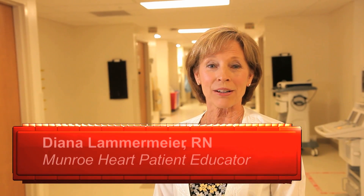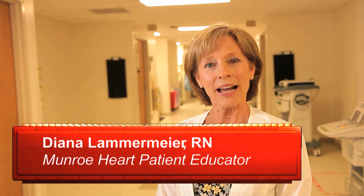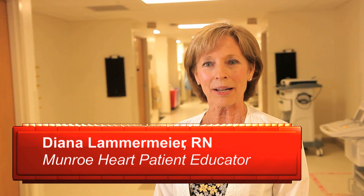Welcome to Monroe Regional Medical Center's nationally recognized and awarded Monroe Heart Program. At Monroe Regional, we provide a patient-centered team approach, and you, the patient, are the most important member of the team. This video will help you and your loved ones to better understand and know what to expect before, during, and after your surgery.